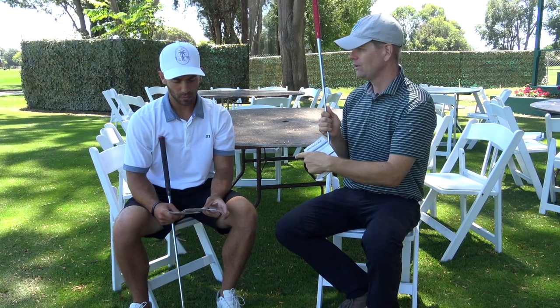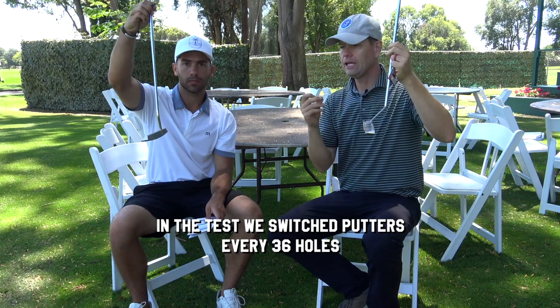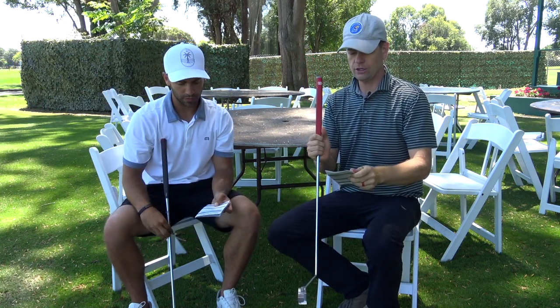Even though I was later in the day — a little more hungry and tired — I shot lower. Anthony saw it the other way: he shot better right after using the Tour Stroke, then went back to it, and his final round with the ER1 was a little higher but still pretty close. Anthony started with the Tour Stroke, which he had never used before in his life, and then went to the traditional ER1 and shot really low right out of the gate — nine under over 36 holes.